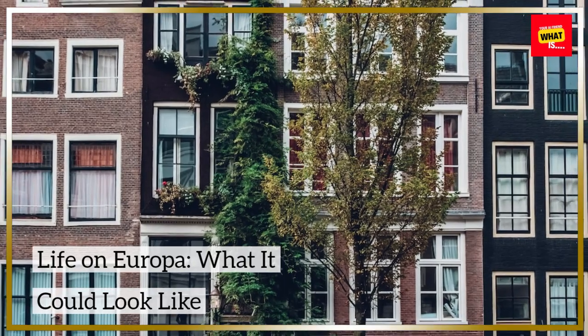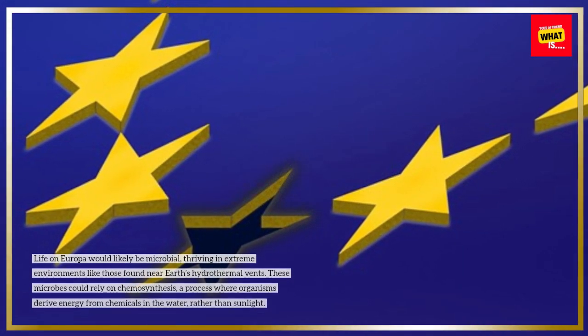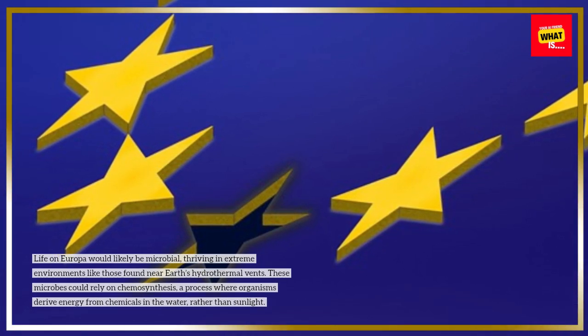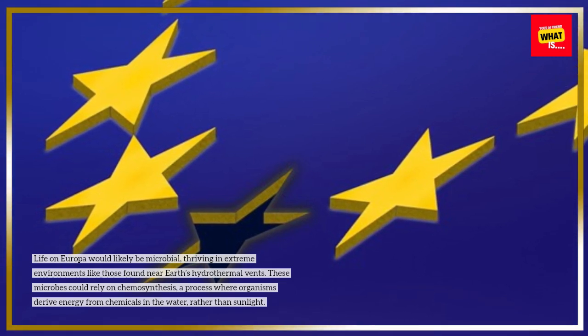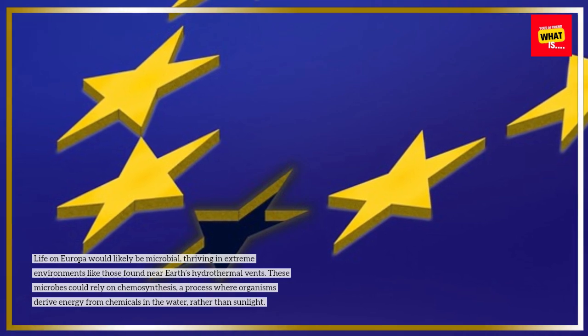Life on Europa — what it could look like. Life on Europa would likely be microbial, thriving in extreme environments like those found near Earth's hydrothermal vents. These microbes could rely on chemosynthesis, a process where organisms derive energy from chemicals in the water rather than sunlight.